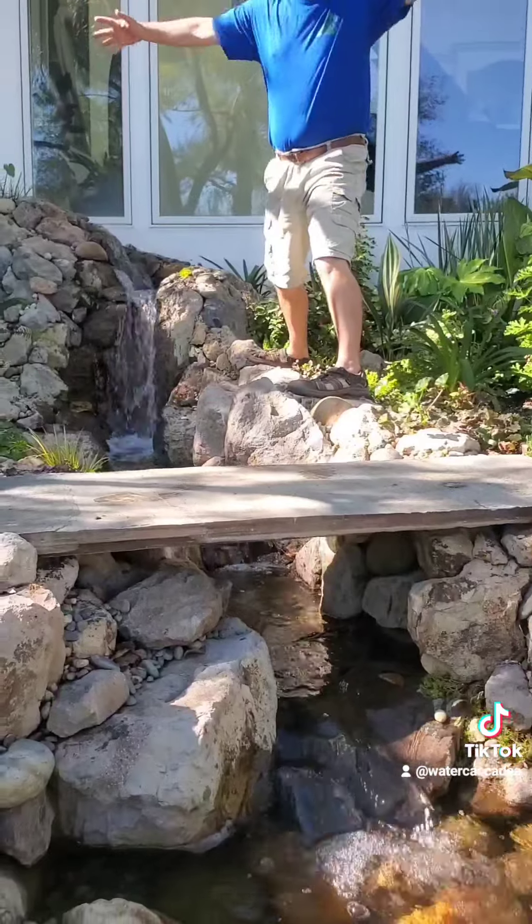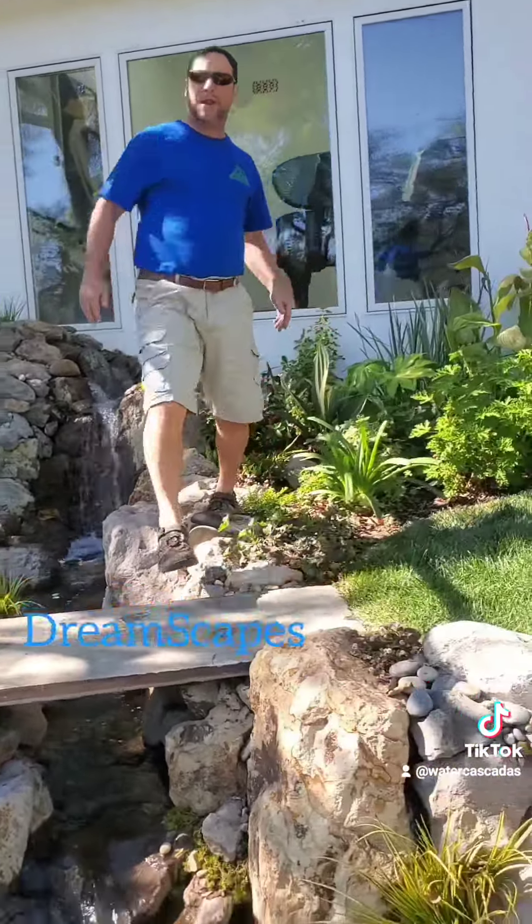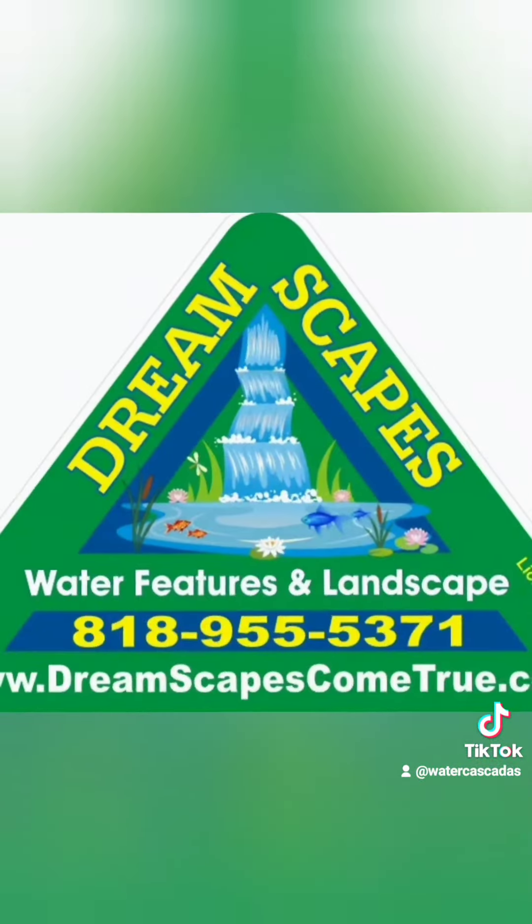The whole environment is completely transformed by this pond and stream project. Are you ready for us to transform your yard and make your dreamscape come true? We are ready for you.